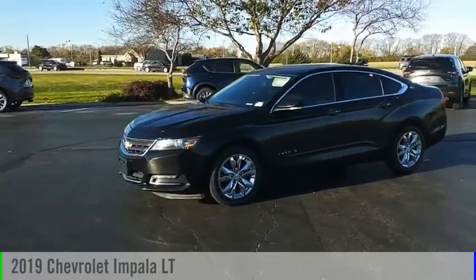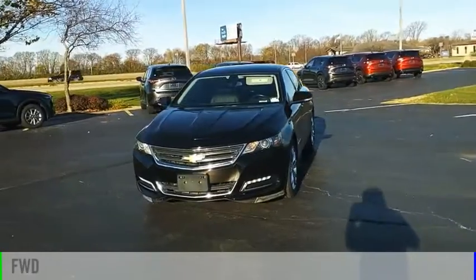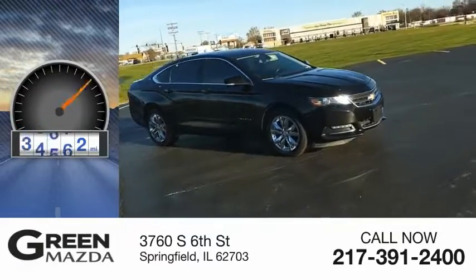You are going to love the 2019 Impala. This vehicle is powered by a front-wheel drive, six-cylinder, 3.6-liter engine. This vehicle has less than 70,000 miles.